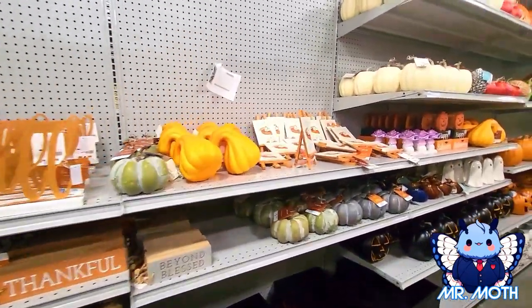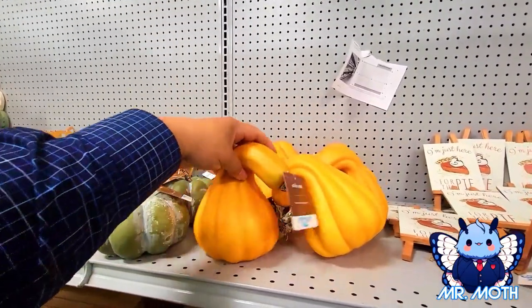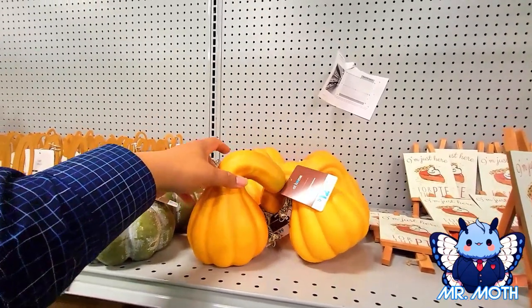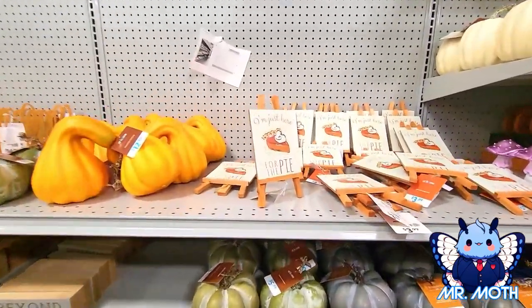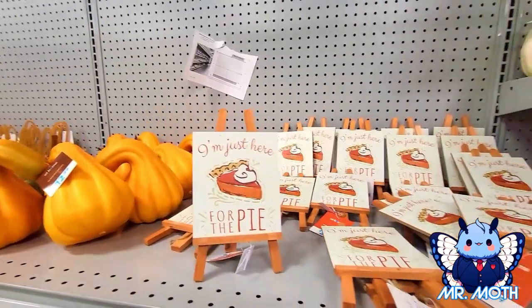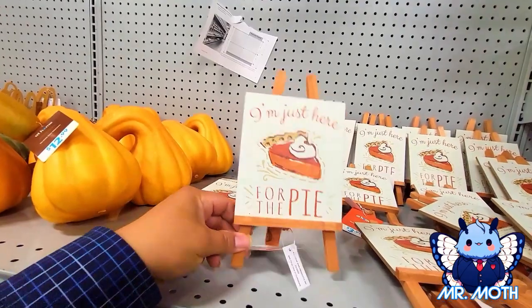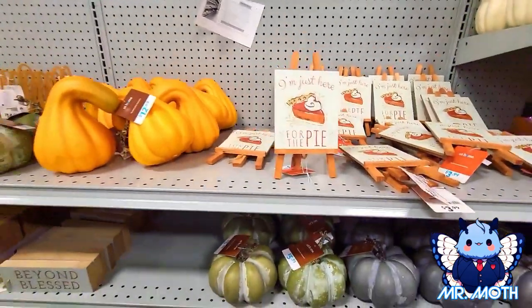Here's some more cool stuff. I love these kind of crookneck pumpkins, these are pretty neat — $12.99, really light. Oh, I love this — it says 'I'm Just Here for the Pie.' I like that. It's a little artsy stand, $3.99. Yeah, I like that, that's really nice.